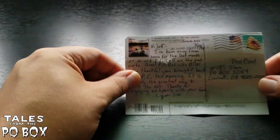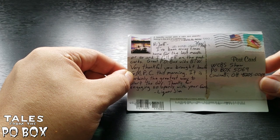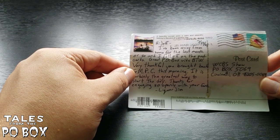Alright folks, we're back — it's Tales from the P.O. Box. We've been away for quite a while so this haul is massive and it's going to be spread over many videos. First off we have a postcard from our friend Liquor Jim, who says he's been away from home for the last month or so and fell off the postcards. He's very thankful we brought back Good Morning Pop Culture — a great way to start the day. Thanks for engaging so openly with your fans, Liquor Jim.